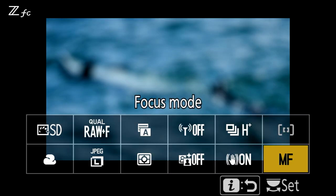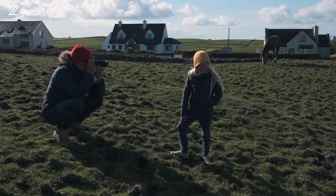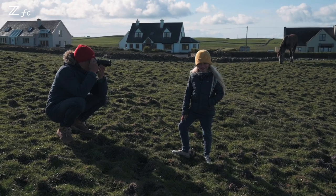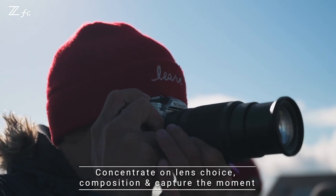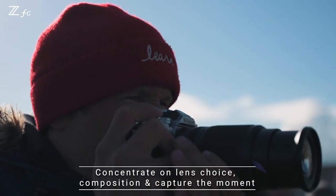The focusing system works really well in most situations, especially eye detection, people face detection, animal eye detection. I love those features and our biggest task these days is really just to frame properly, use the right lens and capture the moment.